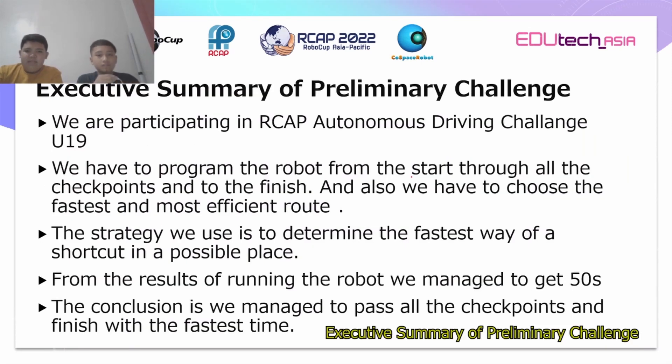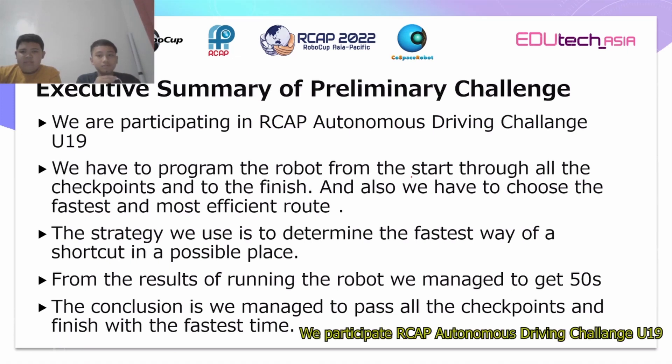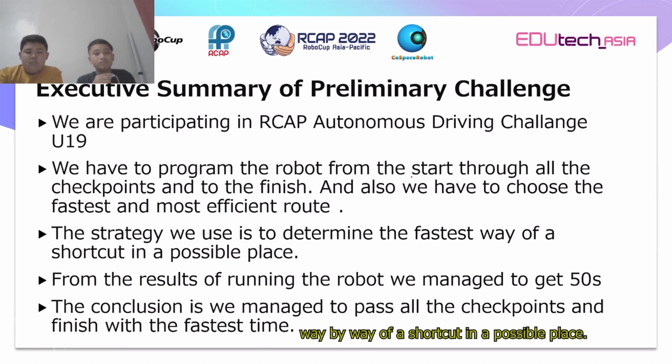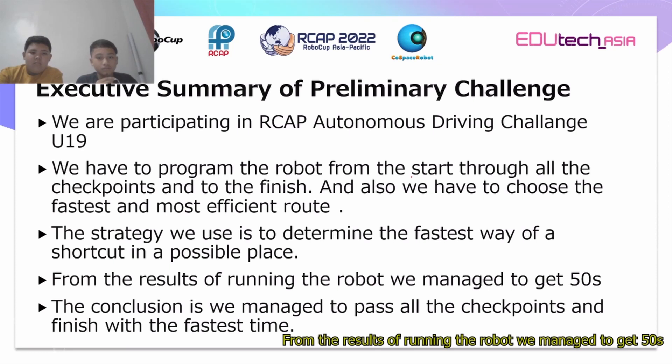Executive Summary of Preliminary Challenge: We are participating in the AirGab Autonomous Driving Challenge U19. We have to program the robot from the start through all the checkpoints to the finish. We also have to choose the fastest and most efficient route. The strategy we use is to determine the fastest shortcut in every possible place. From the result of running the robot, we managed to get 50 seconds.